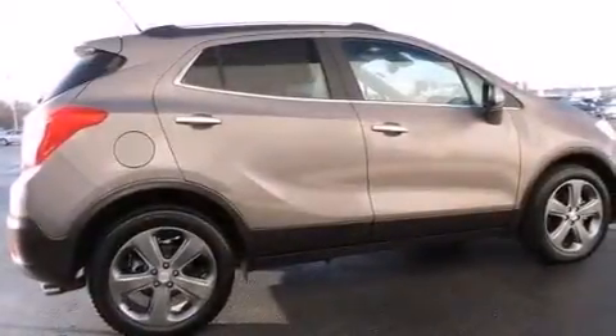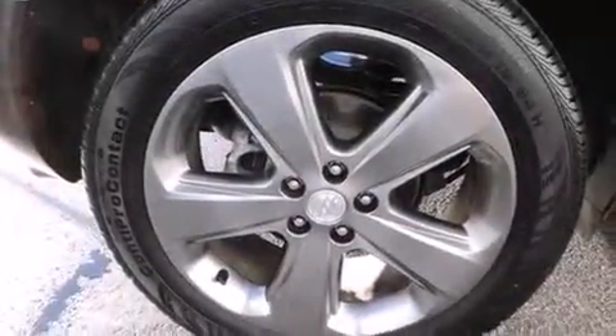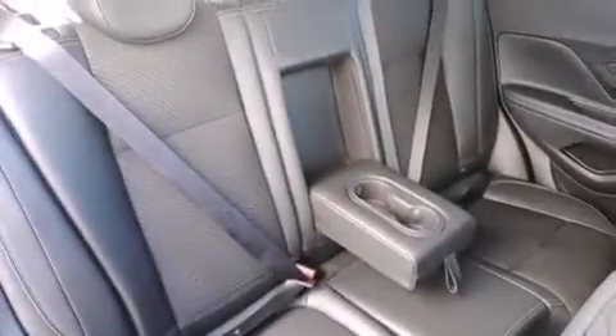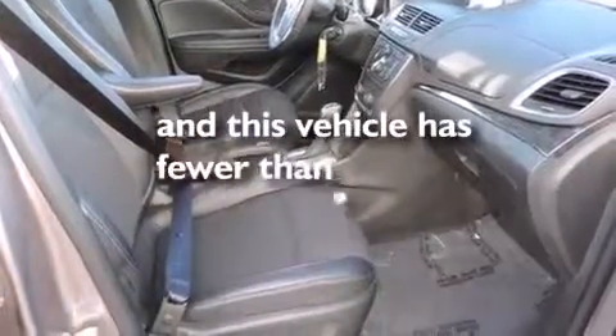The following features are also included: a power driver's seat, air conditioning with automatic climate control, cruise control, a six-speaker audio system, a leather-wrapped steering wheel, front-side impact airbags, a split-folding rear seat, an auto-dimming rear-view mirror, a rear window defroster, and this vehicle has fewer than 8,000 miles on the odometer.